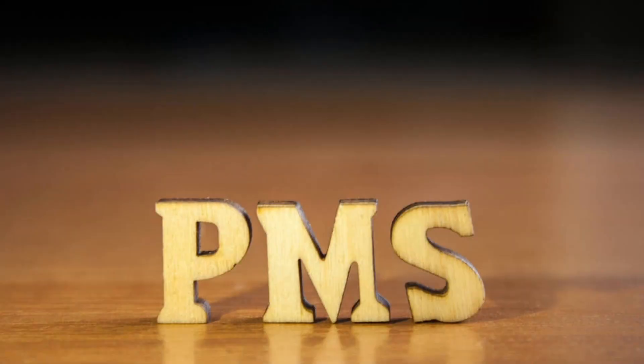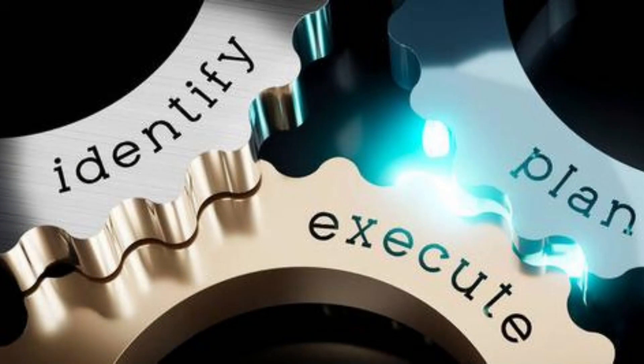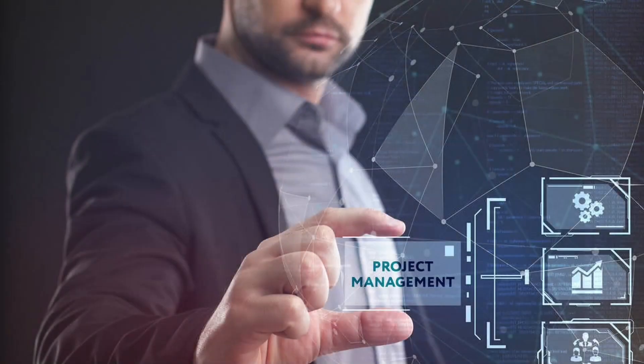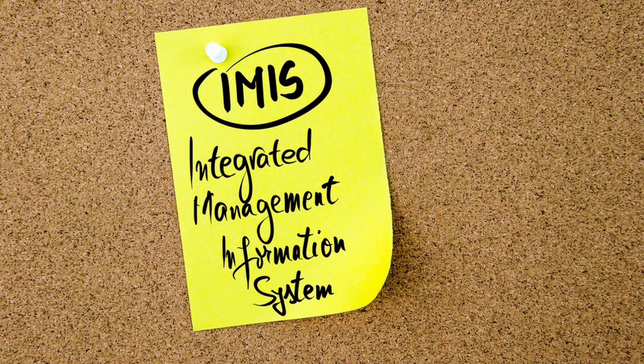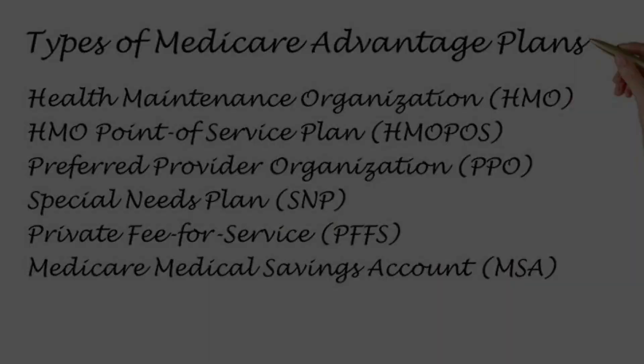In conclusion, a PMIS offers a wide range of key features that enable organizations to effectively plan, execute, and control their projects. From project planning and scheduling to resource management, task management, and collaboration, a PMIS provides the necessary tools to streamline project management processes. With robust reporting and analytics, risk management features, and integration with other systems, a PMIS empowers organizations to make informed decisions, mitigate risks, and ensure project success.